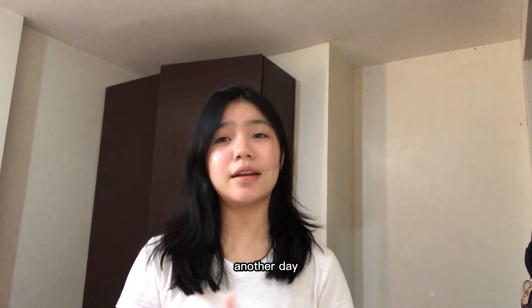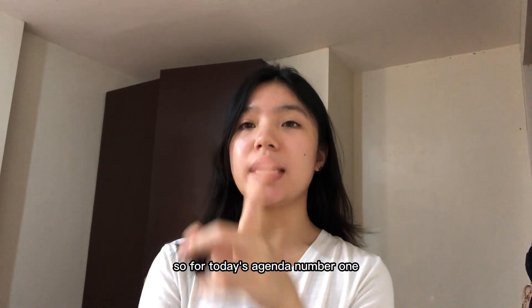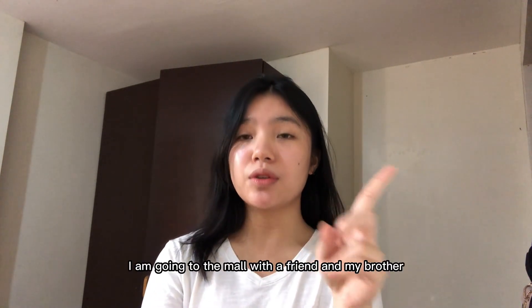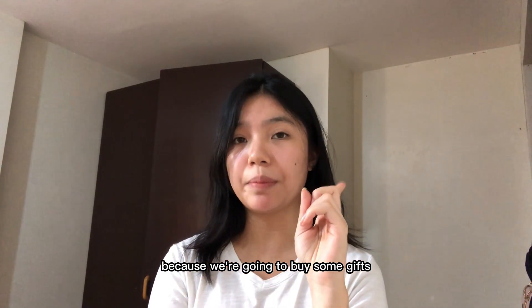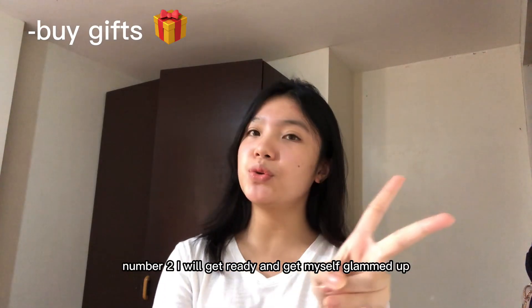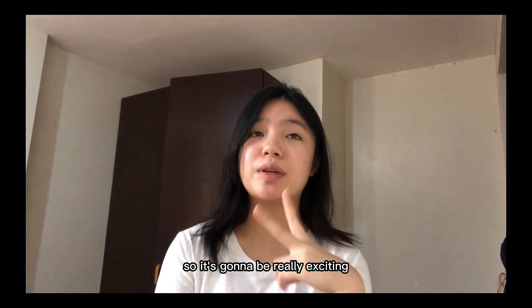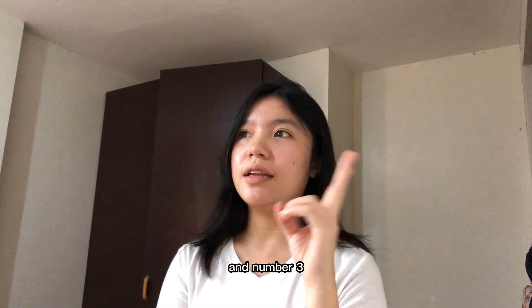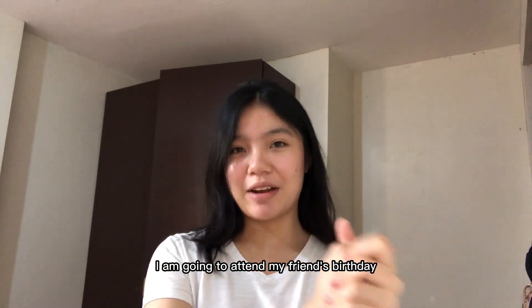Good morning! Another day, another vlog. This video is probably going to be jam-packed. For today's agenda: number one, I am going to the mall with a friend and my brother because we're going to buy some gifts. Number two, I will get ready and get myself glammed up — it's going to be really exciting because I miss doing my makeup. And number three, I am going to attend my friend's birthday.